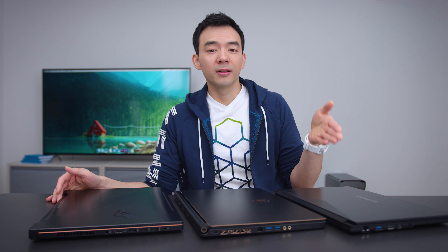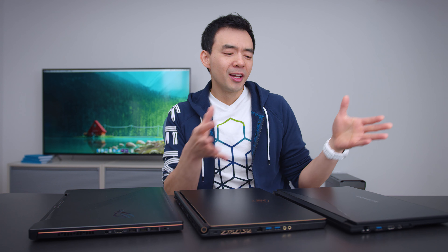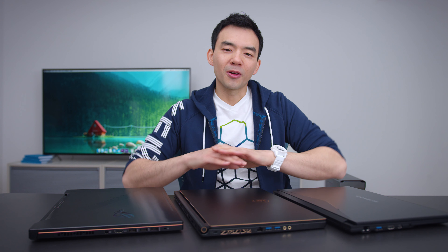All three of these laptops are running the new six-core Intel Coffee Lake H processors, and they're all really, really good. I'm going to be doing individual reviews for all of them — they all have their strengths and weaknesses. But the bottom line is: if your application or workflow can take advantage of multi-core processing, these CPUs are phenomenal. I thought they would be good, but they're really, really good.